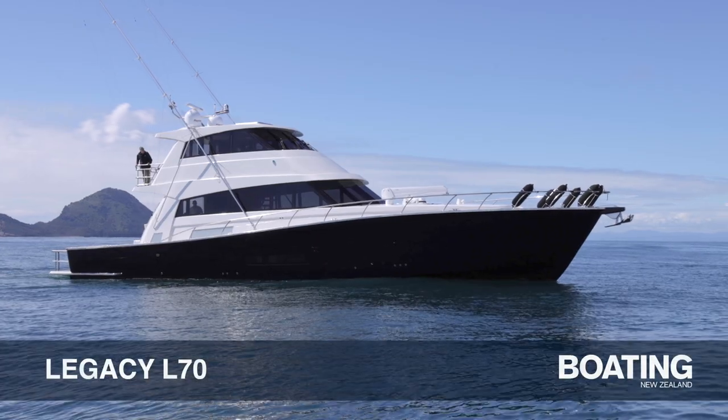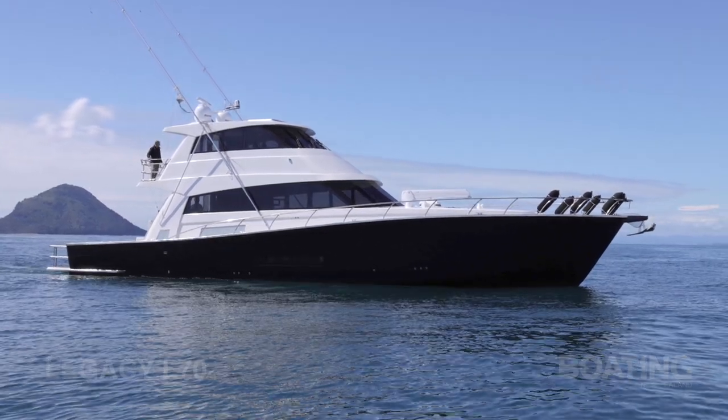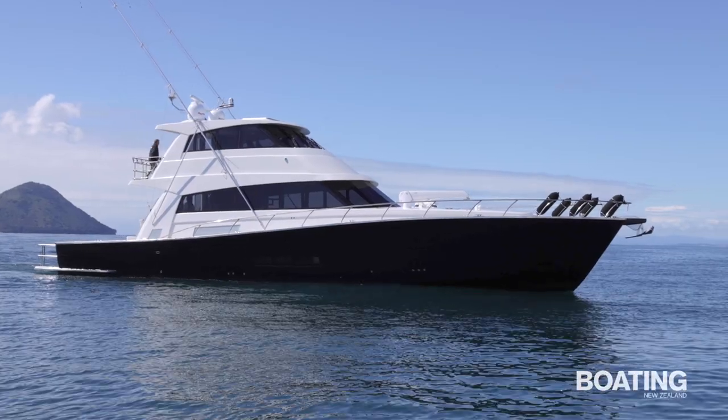John Ackelson for Boating New Zealand magazine. Today we're over the Whakatane Bar at Whale Island with Legacy Marine's L70 — their flagship vessel manufactured in Whakatane from aluminium. It's beautiful. Come and join us.